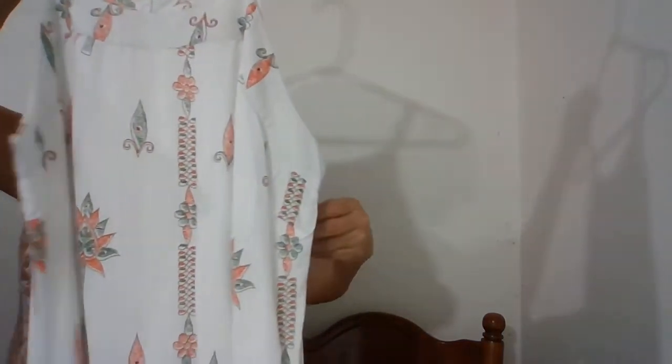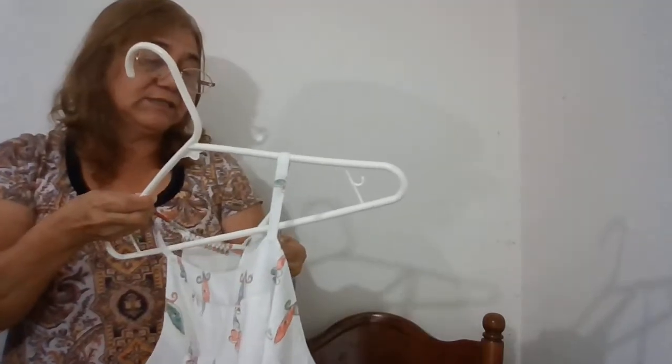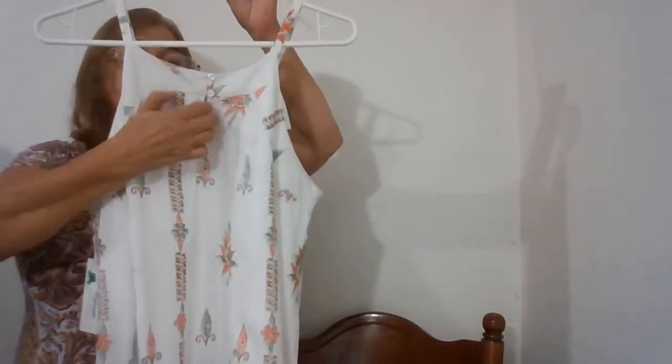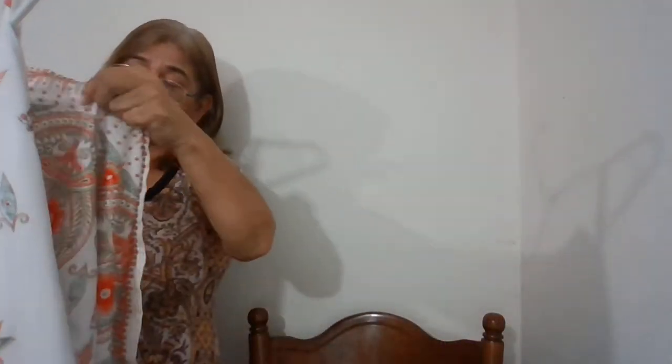We have this here — this is new with tags, this is Lapoji World Over, size medium, made in India. Look at this pretty print. The back has a keyhole and buttons with a hook-and-loop closure, and it is lined. On me it would be a little bit past my knee.